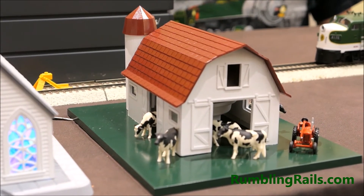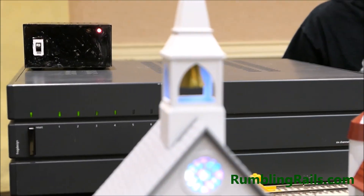You'll notice that both installations get movement. The church has the bell ring and the barn has the cows move. That movement is caused by the sound waves generated from the high alpha speakers. So you can use that to add motion.